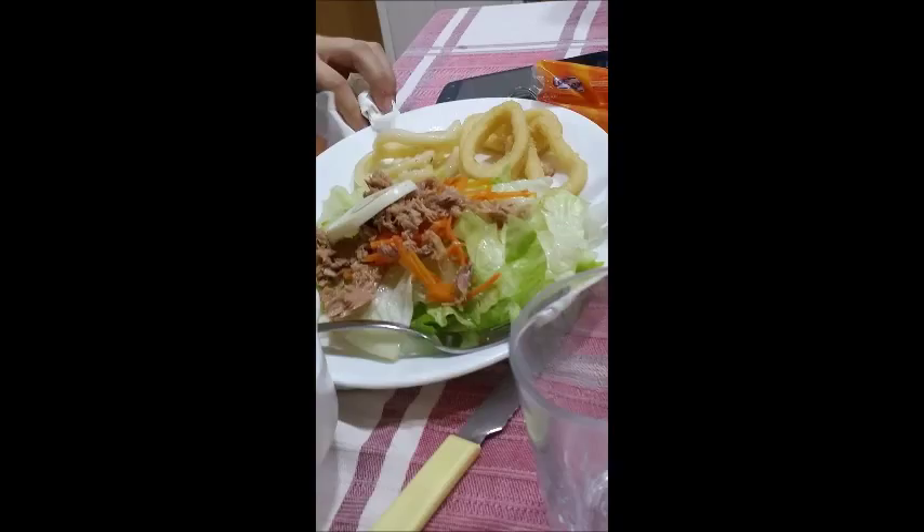Here is a meal we have quite often. It's fried calamari — so fried squid — with a salad that usually has a hard-boiled egg and tuna with it. We'll also have that salad often with fried fish or baked fish.